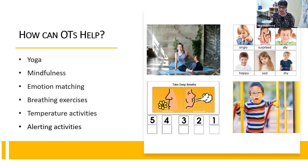Emotion matching is also a really great approach. Understanding and labeling emotions is a great skill for individuals to have overall, because emotions can be an abstract concept. Whether it's having your kids look through a magazine or printing out pictures of different emotions, talking about those emotions, labeling them as happy, sad, angry, surprised — really making it a part of your everyday language and everyday interactions can be super helpful.